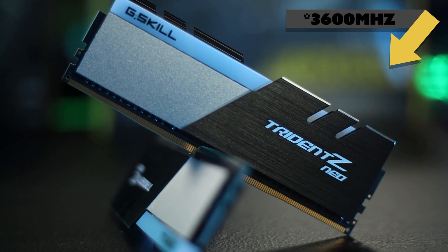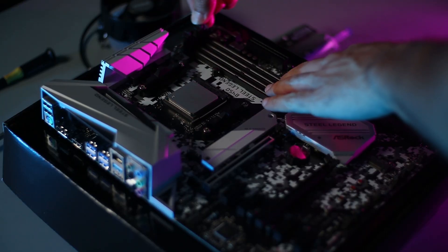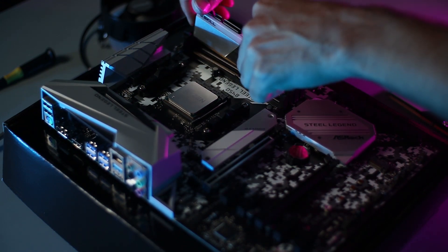That's why we went with 16 gigabytes of G.Skill Trident Z Neo at 3600 MHz. This RAM is freaking beautiful — it's slick, it's sexy, and the RGB shines nice. I personally have this RAM on my PC and I love looking at it.